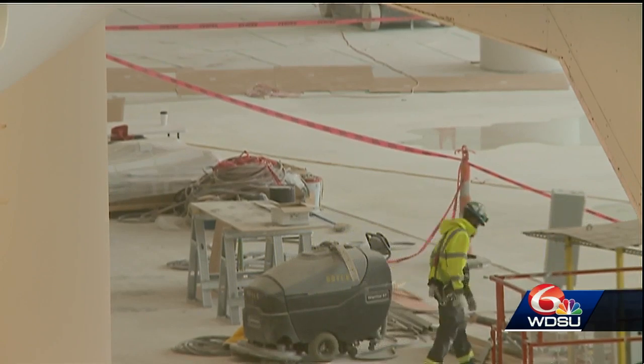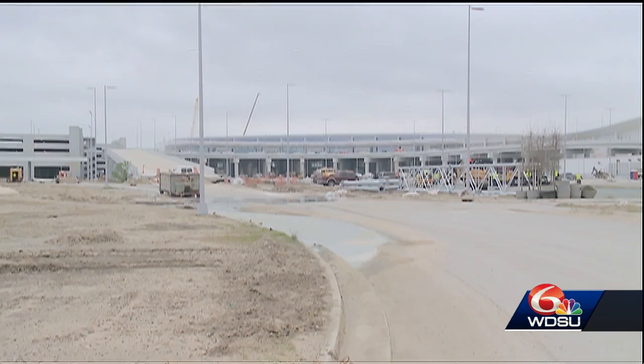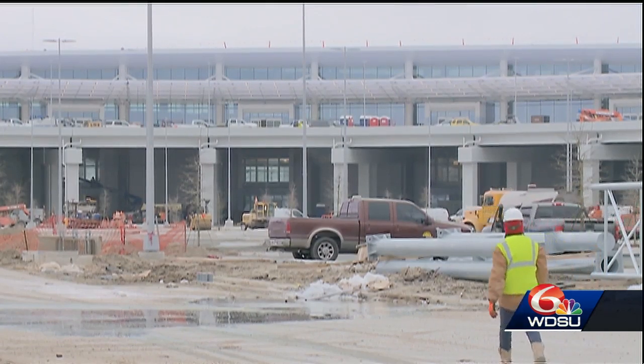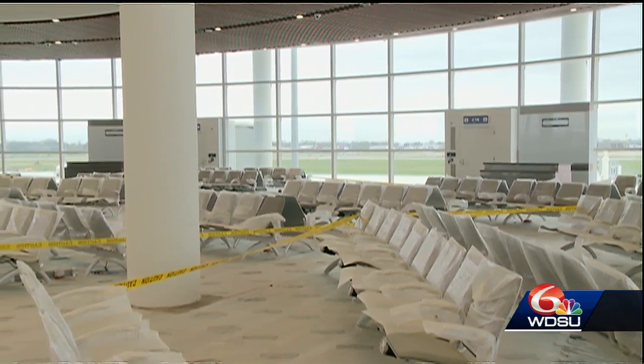Take a look inside. As the work nears completion, not a hard corner in the place, but gentle, sweeping curves reminiscent of the Mississippi River. Open with a lot of light. 972,000 square feet, 35 gates, three concourses.